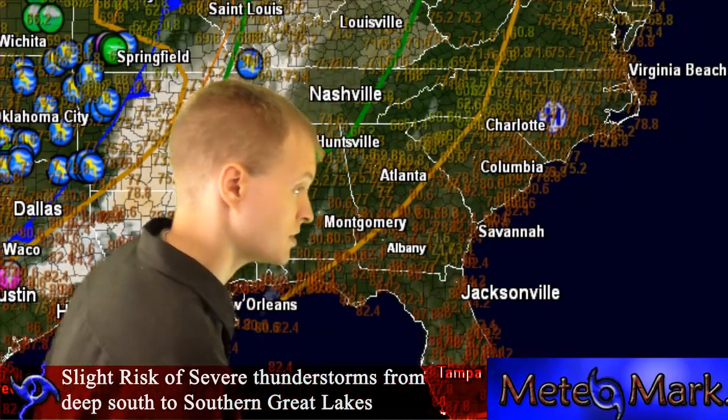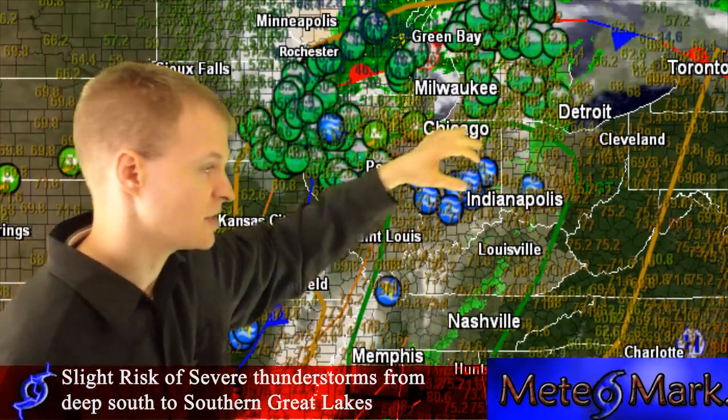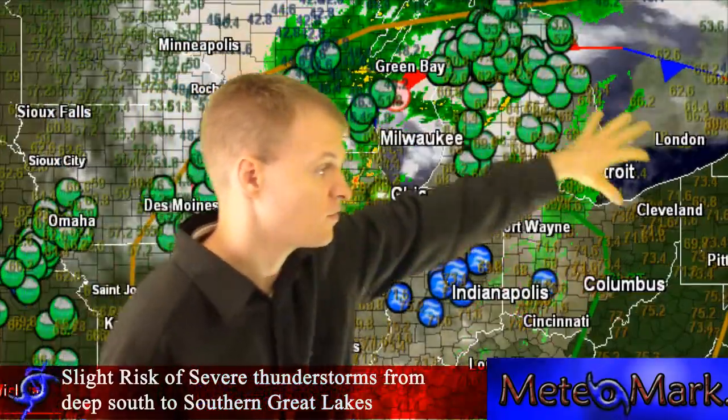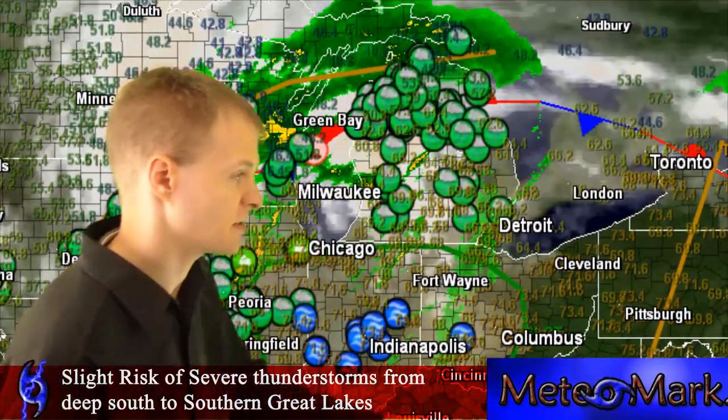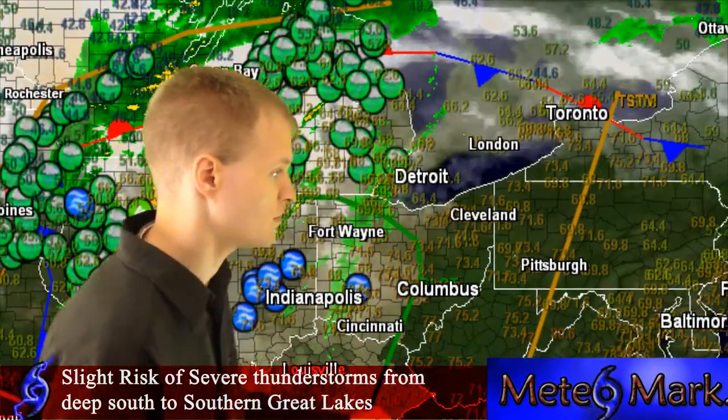70s across the deep south, and 80s along the Gulf Coast. We have a lot of storm reports out yesterday from Texas on up to Missouri, and heavy rain reports and flooding reports from Iowa over to northern Michigan, where we have a lot of heavy rain north of the warm front with overrunning moisture.